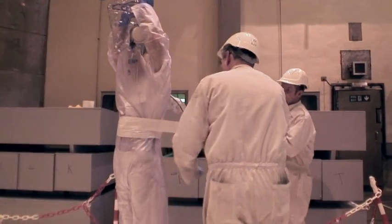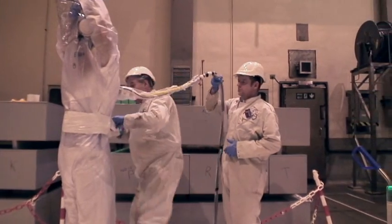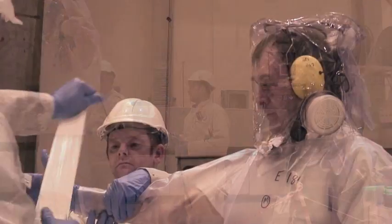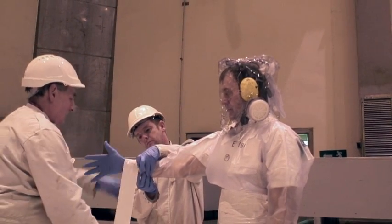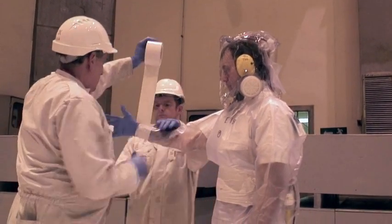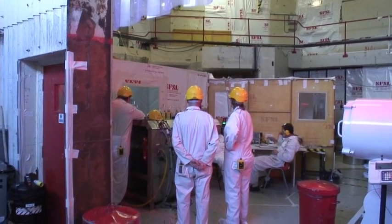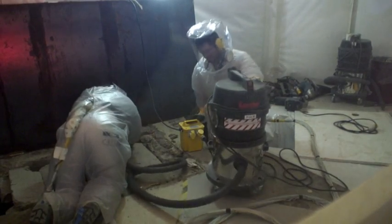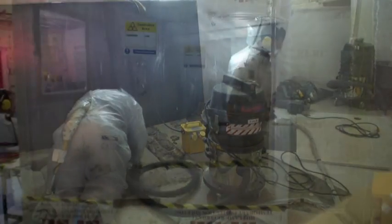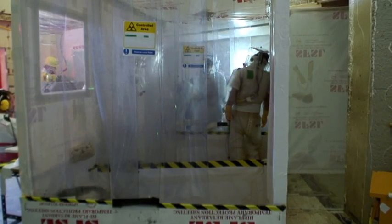It was still heavily contaminated, so workers who entered the building to begin dismantling the test rigs and clean up the contamination had to wear full airline suits to protect them from the radioactivity and any airborne contamination. An enormous amount of work was needed to clean out the criticality cell. The internal stainless steel liner was initially decontaminated using a technique widely used in the aviation industry known as sponge jetting, which stripped off most of the surface contamination from the metal.